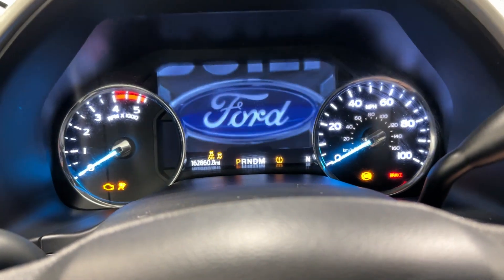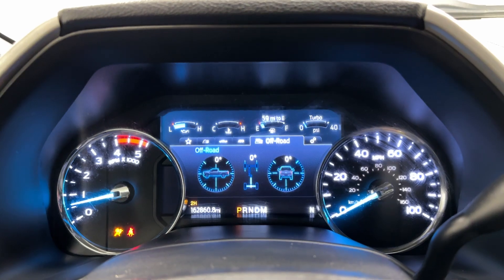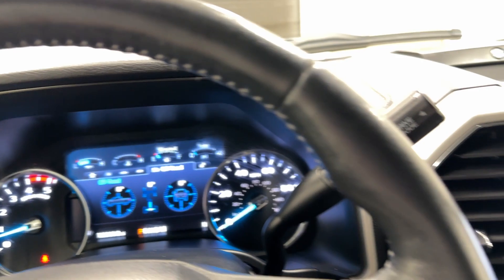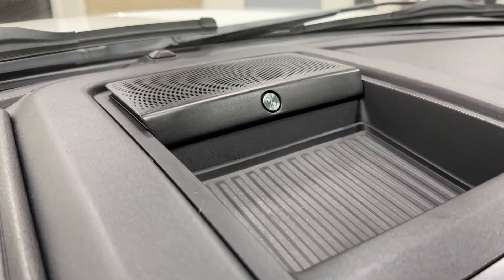Let's go ahead and enter the truck and start it up so we can make the forward chime go away. As you can see, it doesn't even crank — it just starts up right away. We have 162,860 miles, but this truck has a clean title and clean Carfax, with the Bang & Olufsen sound system and your phone holder on top.